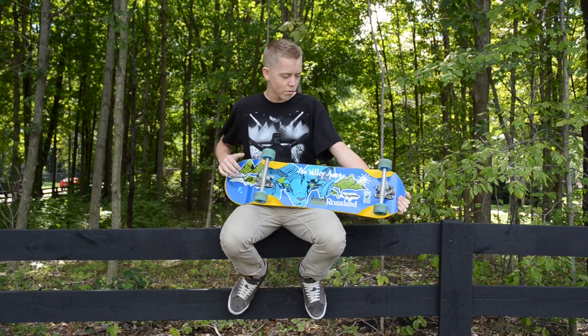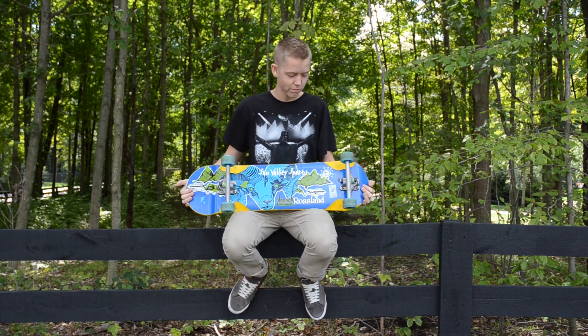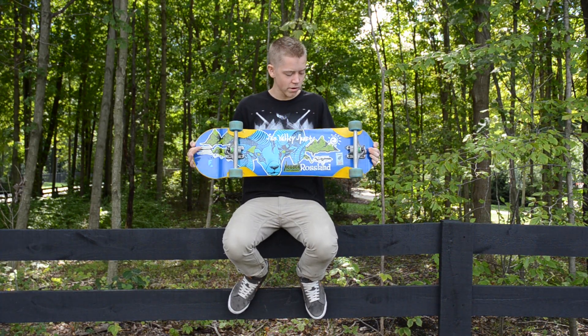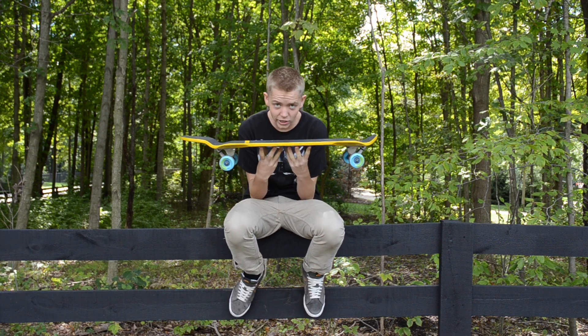Hey everybody, this is Caden Libbert from Sun Valley Sports, and today I have with you the new Roslyn from Quebec Longboards. To start out, this board is 33 inches long, 9 inches wide, and half an inch thick of Canadian maple.